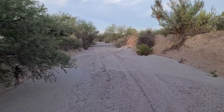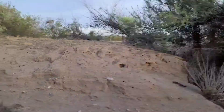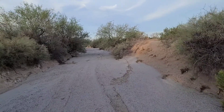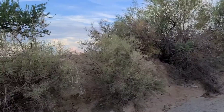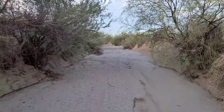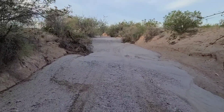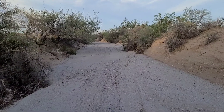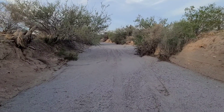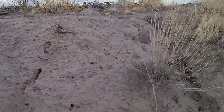You never know what you are going to see in a wash. Lots of fine sand down here, almost like walking on the beach. As you can see there are plenty of holes out here for the snakes to come out of and go back in.